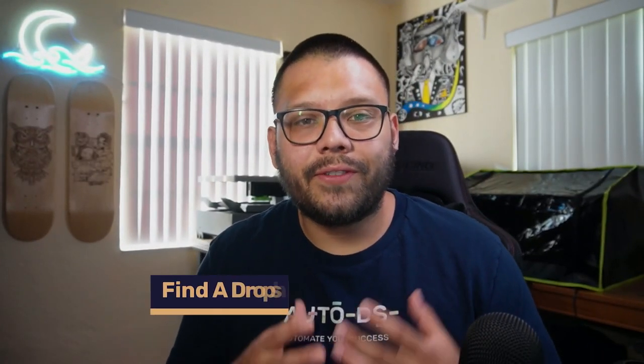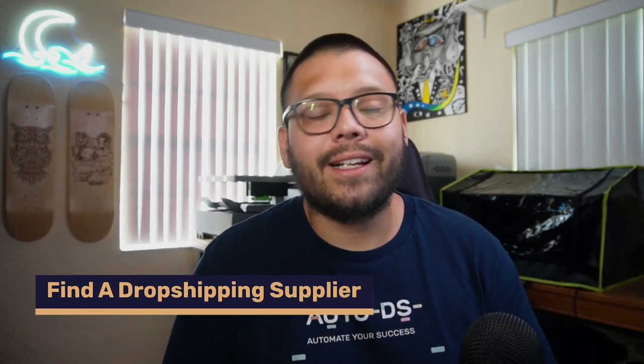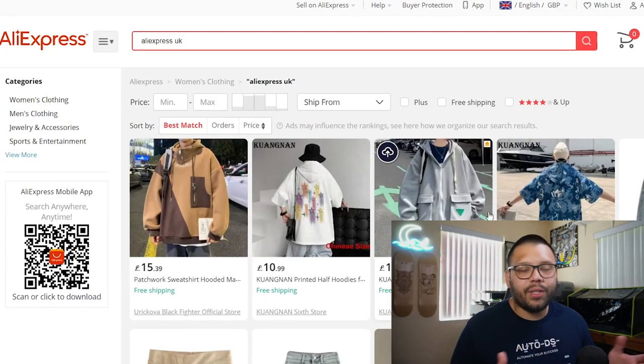Now the next thing you need to do is find a supplier that actually ships to the UK. Keep in mind that not every single supplier you're using when dropshipping in the US is going to be available to dropship their items in the UK. Here are a few different suppliers you can check out. First up, we have AliExpress UK. Pretty sure we all know about AliExpress — it is one of the biggest supplier names in the dropshipping business, and they have a massive amount of different items. One of the downsides to AliExpress is always going to be their shipping times, but they do have quite a good amount of products that ship fairly quickly, typically within one to two weeks. Make sure when you're checking out products or sellers that they offer fairly quick shipping — try not to go over two weeks.